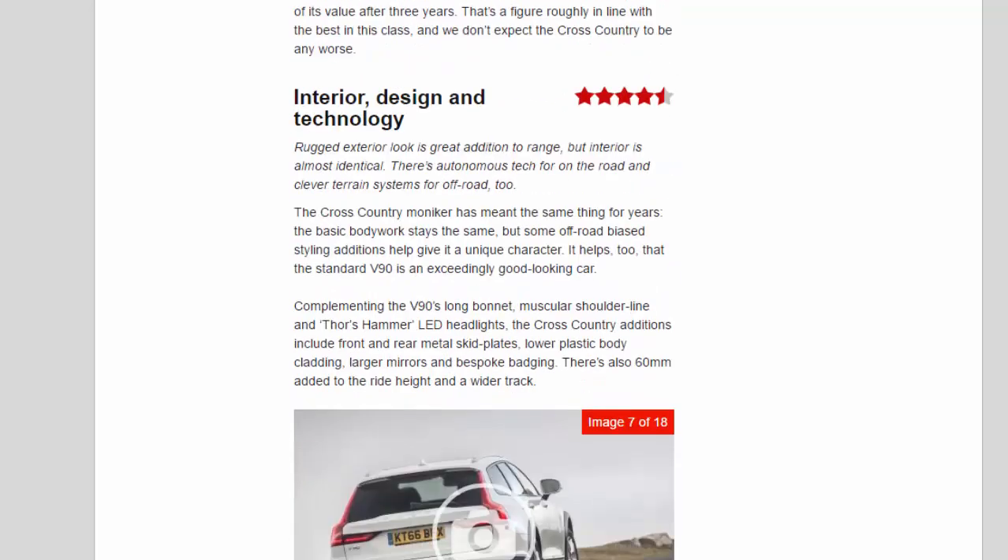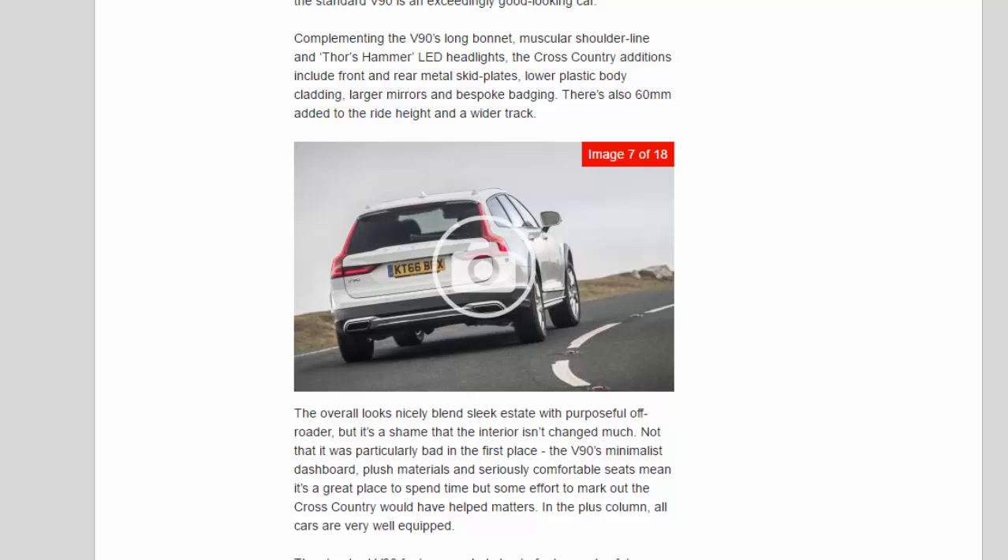Interior, Design, and Technology — 4.5 Stars. The rugged exterior look is a great addition to the range, but the interior is almost identical to the standard car. There's autonomous tech for on-road use and clever terrain systems for off-road, too. The Cross-Country moniker has meant the same thing for years — the basic bodywork stays the same, but off-road biased styling additions give it a unique character. The standard V90 is an exceedingly good-looking car, and complementing its long bonnet, muscular shoulder line, and Thor's Hammer LED headlights, the Cross-Country additions include front and rear metal skid plates, lower plastic body cladding, larger mirrors, and bespoke badging. There's also 60mm added to the ride height and a wider track.